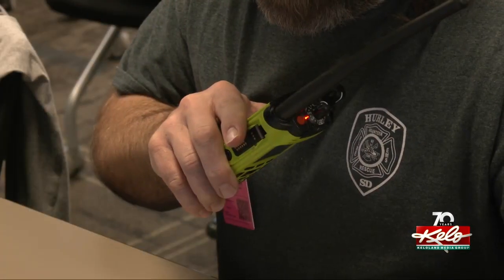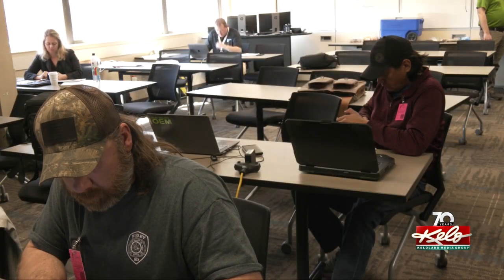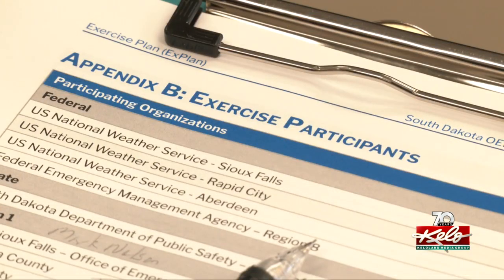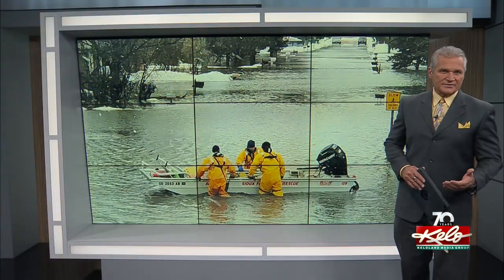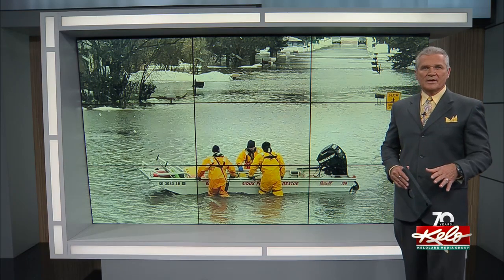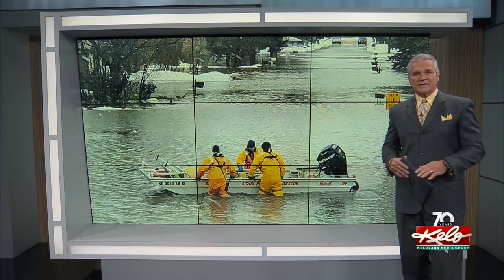While the flood risk in the Sioux Falls area is low this spring, emergency managers say training like this can give the public peace of mind that they'll be ready just in case. Similar training exercises took place in other emergency operation centers across South Dakota to ensure that the lines of communication are always open among the state, county, and local agencies that respond to natural disasters.